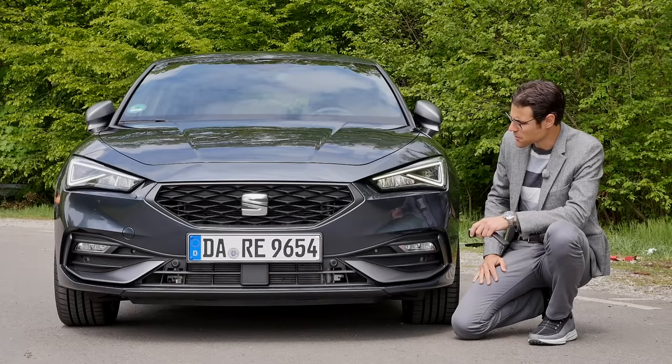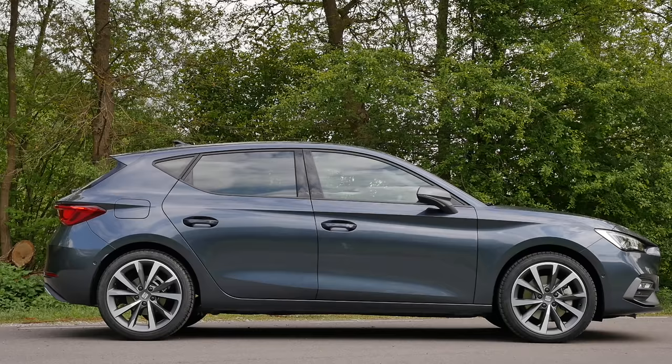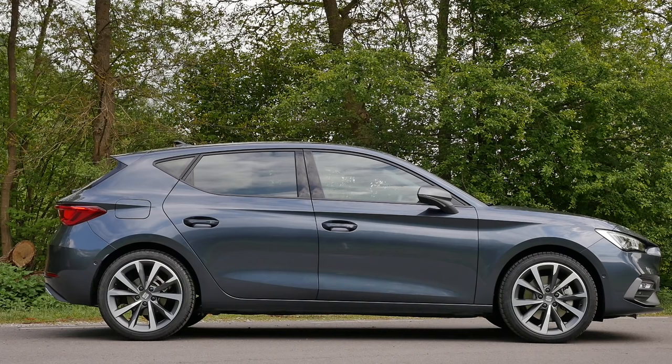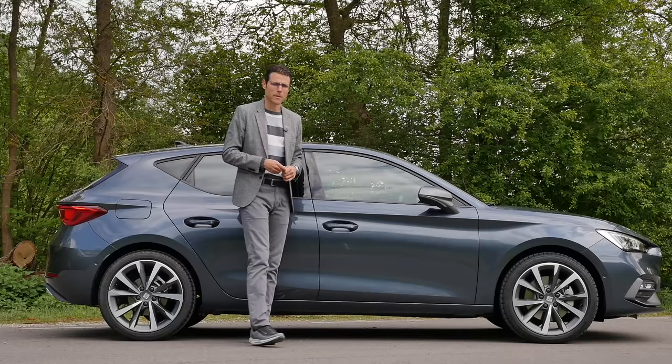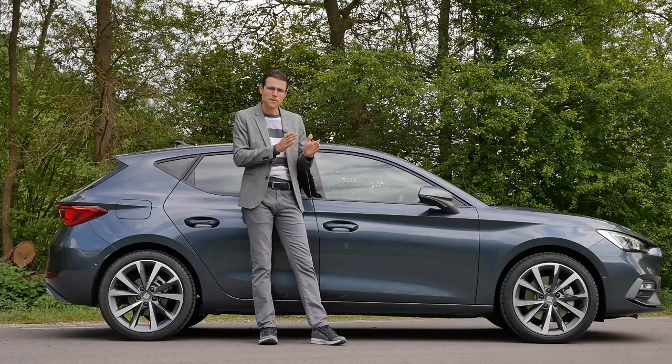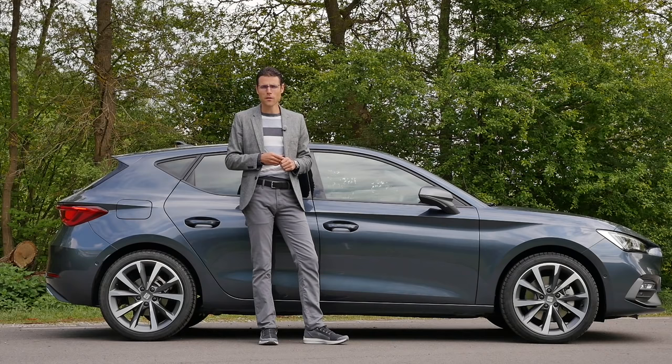4.37 meters or 172 inches is the length, which means 9 centimeters or about 3.5 inches longer than before. This is the 5-door hatch. There will also be the Estate, the Sport Tourer or ST, which is a little bit longer but with the same wheelbase. The new VW Golf 8 and the Audi A3 receive the shorter wheelbase from the same platform, whereas the Skoda Octavia and the SEAT Leon also have the same longer wheelbase — which is really new to the Leon.